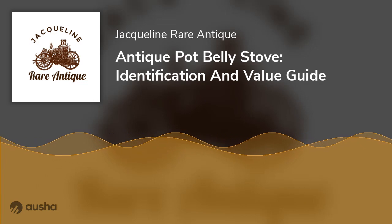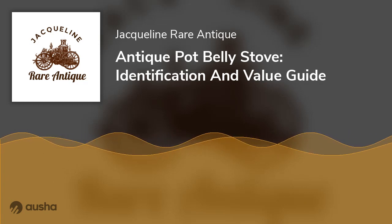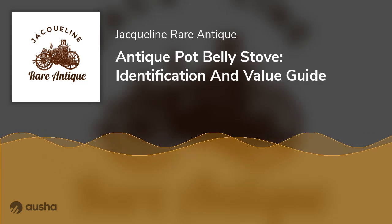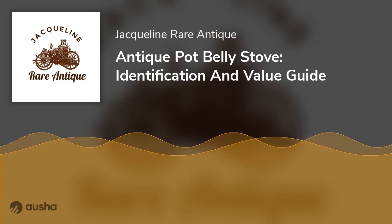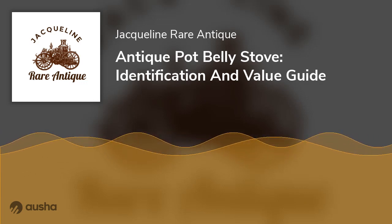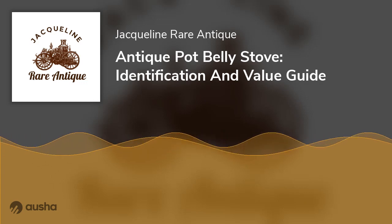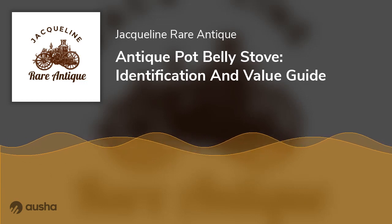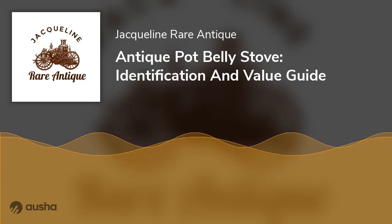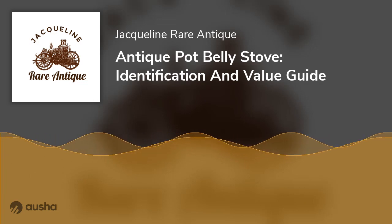Exhaust pipe: A genuine antique pot belly stove has exhaust pipes — these pipes are wide and black and extend upward from the top cook plate, though some exhaust pipes are placed on the side of the burn pot. Pot belly: The center section is the main distinguishing characteristic. A pot belly stove's center rounds out from a narrow bottom and top, with a rim around the center and a barrel-shaped section known as a skirt rail.